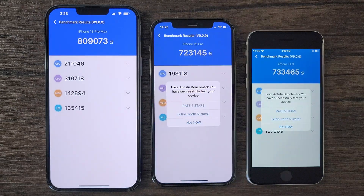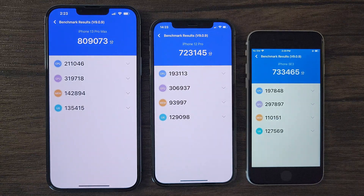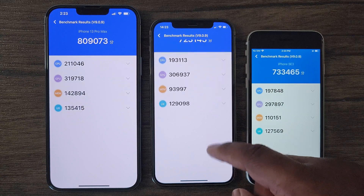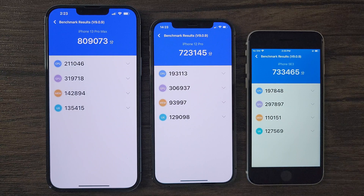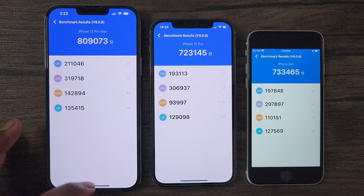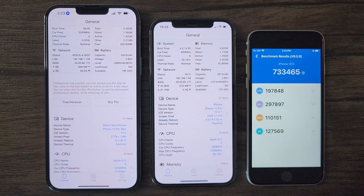As expected, the iPhone 13 Pro Max takes the crown, scoring over 800k. To my surprise, the iPhone SE comes in second, while the iPhone 12 Pro comes in last. But just like in the other tests, the iPhone SE and 12 Pro go toe-to-toe in performance. The Antutu scores are very close, and show the SE performing better in CPU and slightly behind the iPhone 12 Pro in GPU. Again, we saw this in the last benchmark when testing specifically the GPU performance of both devices.